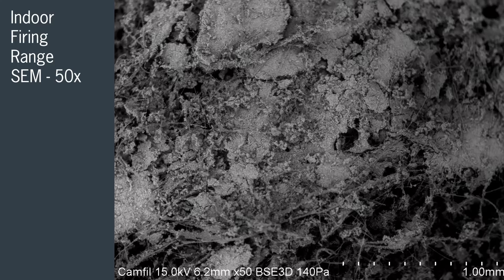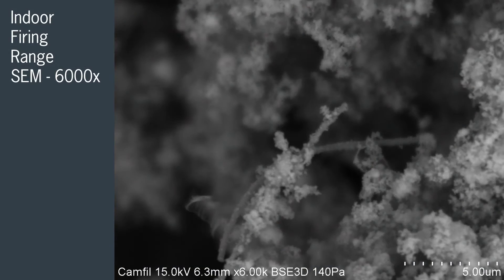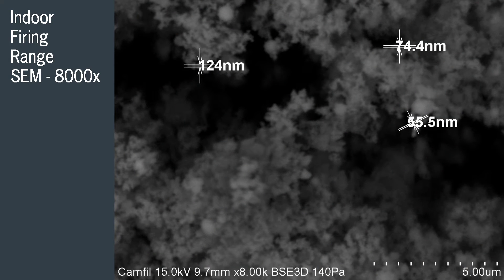The question sometimes comes up: are HEPA filters needed? Research has shown that lead particulate inside a range can be smaller than 100 nanometers. The safest and most efficient way to capture these ultrafine particles is by passing them through a certified HEPA filter.